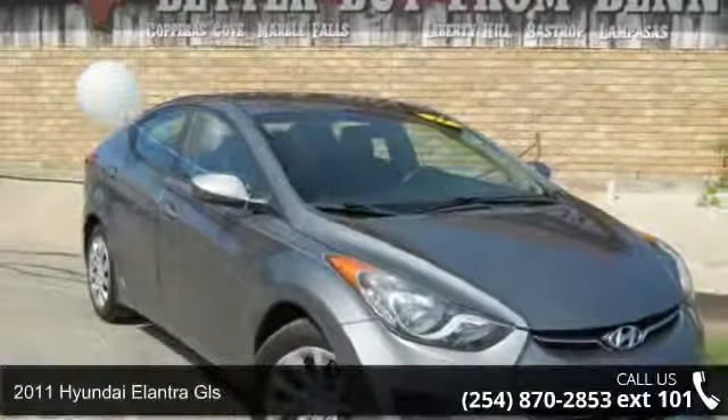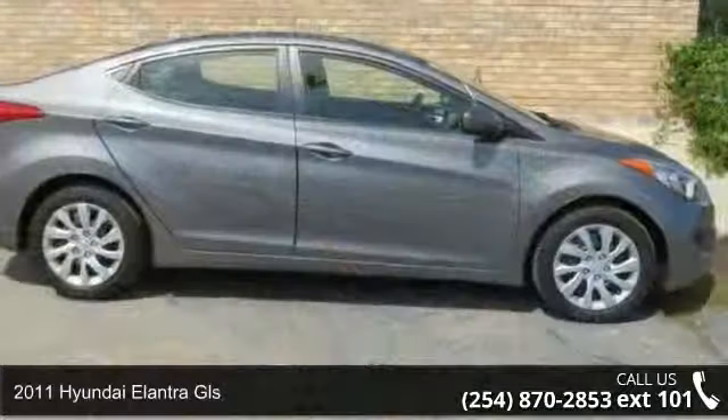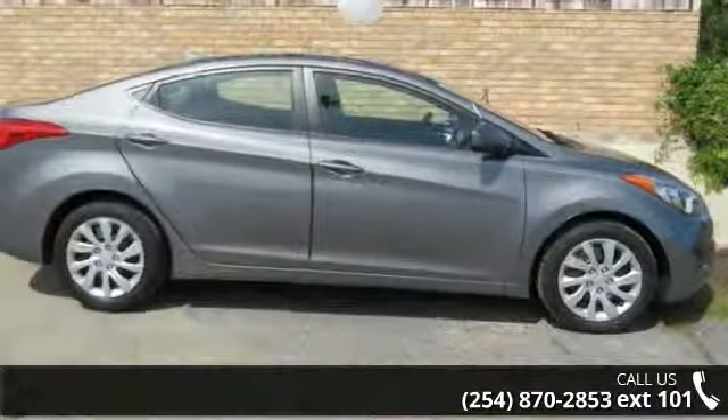Imagine yourself in this 2011 Hyundai Elantra GLS. If you are looking for a first-rate auto, this one could be yours today.